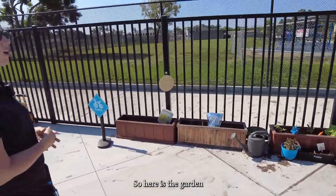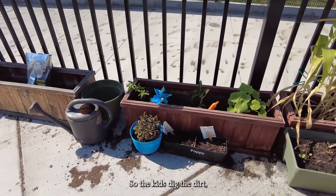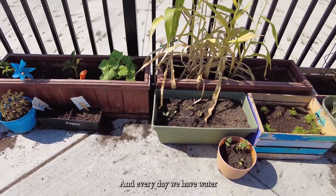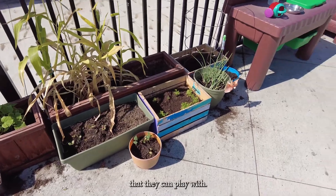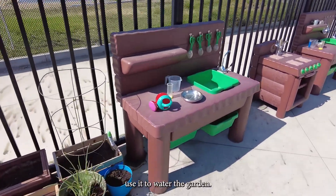Here is the garden that the center has started. Each classroom has their own garden. The kids dig the dirt, dig the hole, and plant the seed. Every day we have water set up at our little mud sinks that they can play with, and at the end of the day, instead of wasting the water, the kids use it to water the garden.